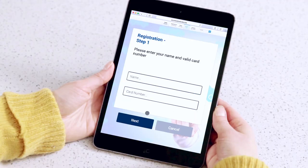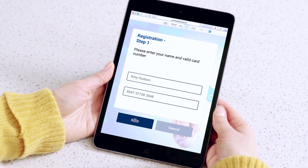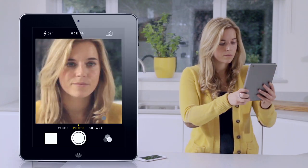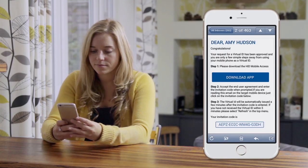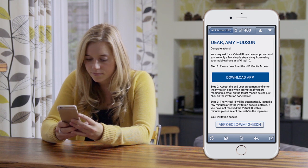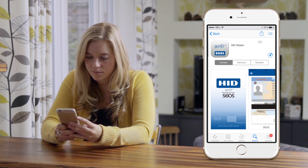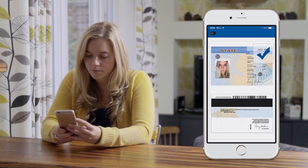The application process is easy. All you need to do is register your details on the governing body's website. You will be asked to take or upload a photograph of yourself, then submit your details. Once your details have been cross-checked and authenticated, you will receive a registration code via email and a link to download the app. Once you've downloaded the app to the one device on which you would like to host your virtual ID, enter your registration code from your email. You'll then receive your GoID, ready to use.